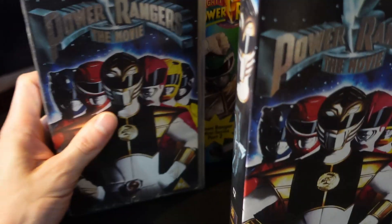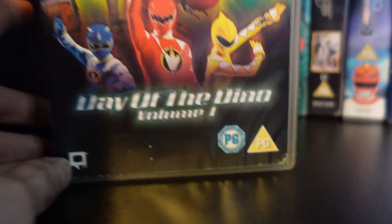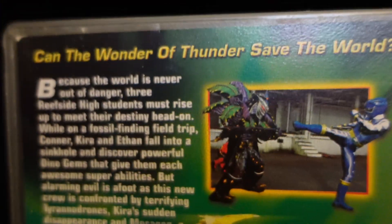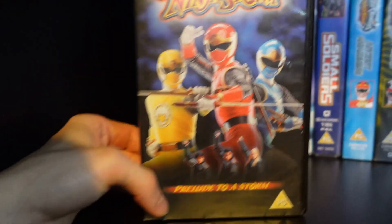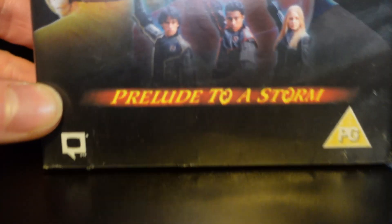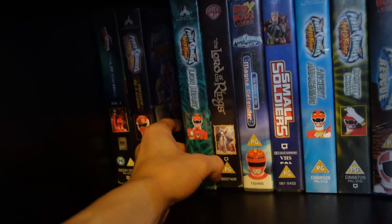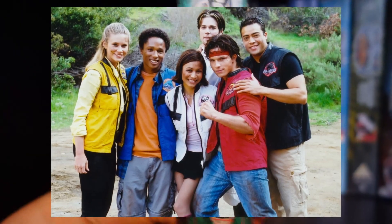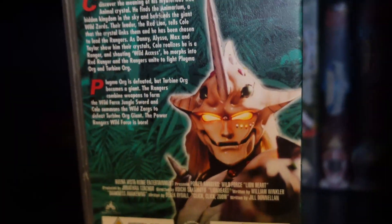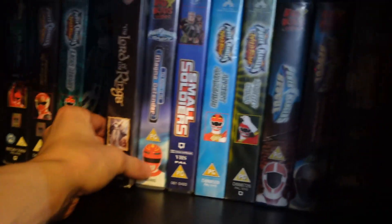This one actually works; unfortunately the other one does not, but I kept it anyway. Next up we've got Dino Thunder — Day of the Dino Volume 1. We also have Ninja Storm in here, really cool. We also have Lionheart, Power Rangers Wild Force. Wild Force has got to be one of my favorites. I did actually have a lot more VHS tapes but I didn't have space for all of them anyway.